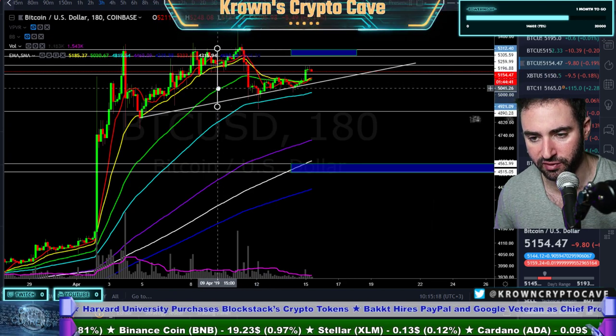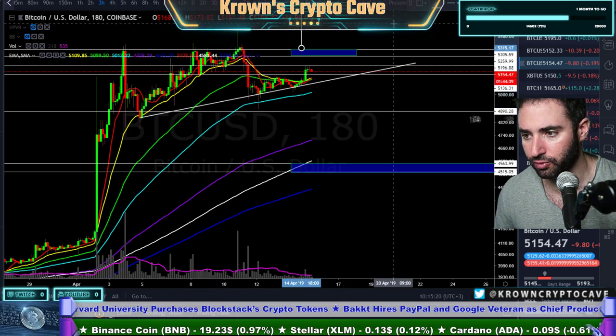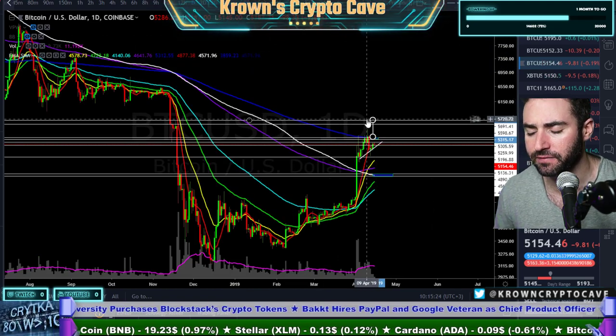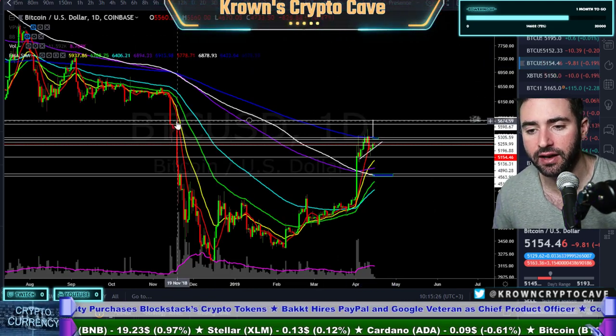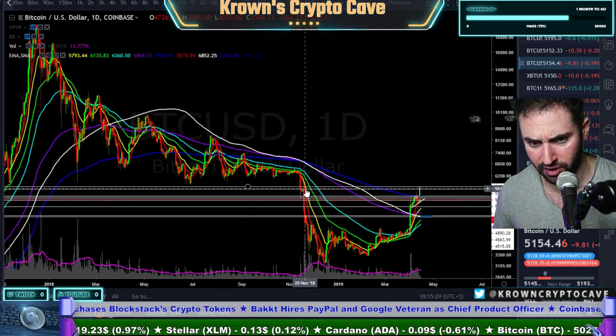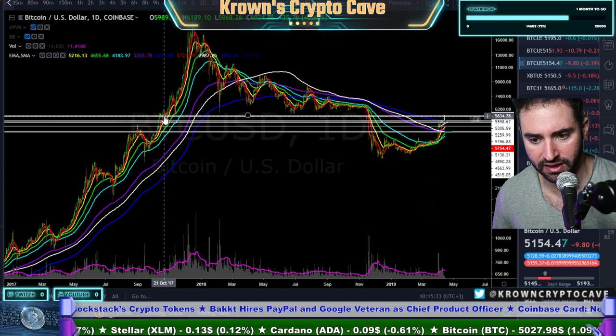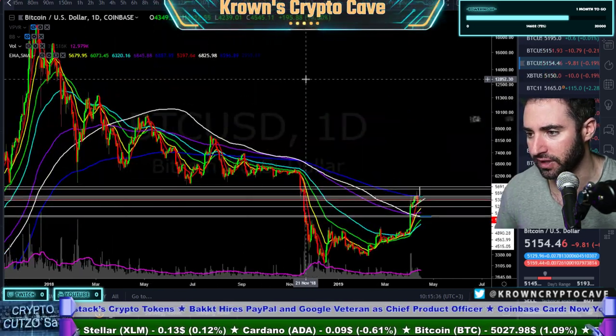Let me just make sure that the measured move is proper. Yeah, something like that. Put it up right over here, and let's see where that points towards. Yeah, to the top of the range, right around the 5700-ish area.